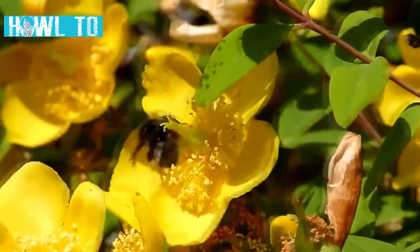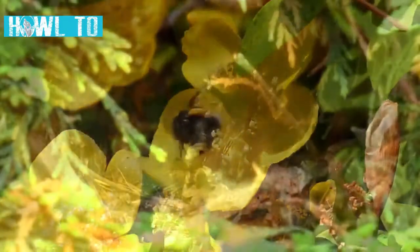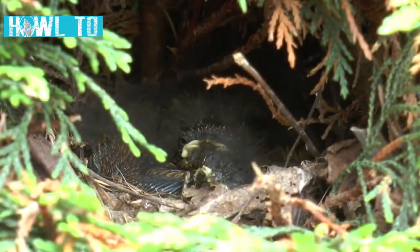If you want to make your garden more suitable for wildlife, there are four main things that you need to include.